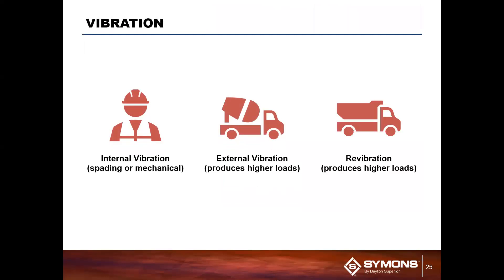For vibration, there are two or three types to consider: internal, external, and revibration. Internal is what we see most commonly — using some type of hand device like a vibrator that you put down into the concrete to create better consolidation and better mixing. External vibration, vibrating something other than the concrete itself such as the panel, is usually not recommended. Revibration — remixing concrete that has already been mixed — is also not recommended, because if you already mixed the bottom four feet, mixing it again when pouring the second batch can affect the aggregate.